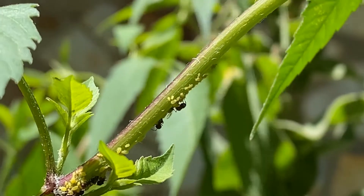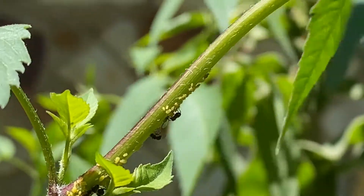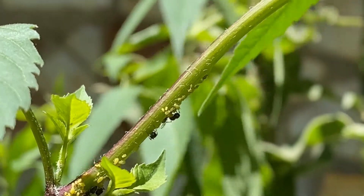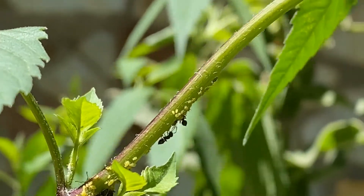Honeydew is very sweet and it's very good tasting to ants, and ants will actually cultivate this from aphids. There are some species that not only farm the aphids and tend the aphids,